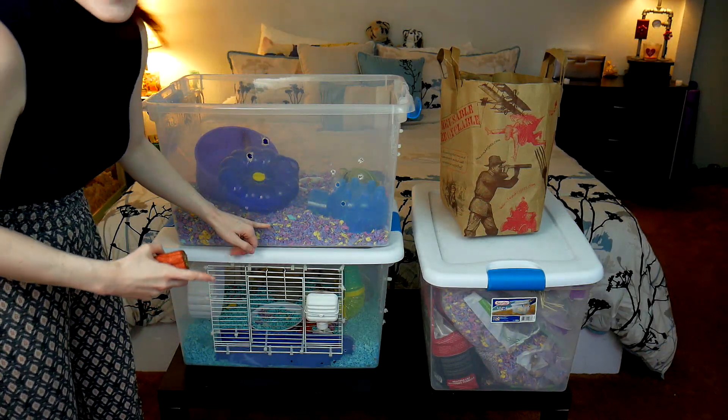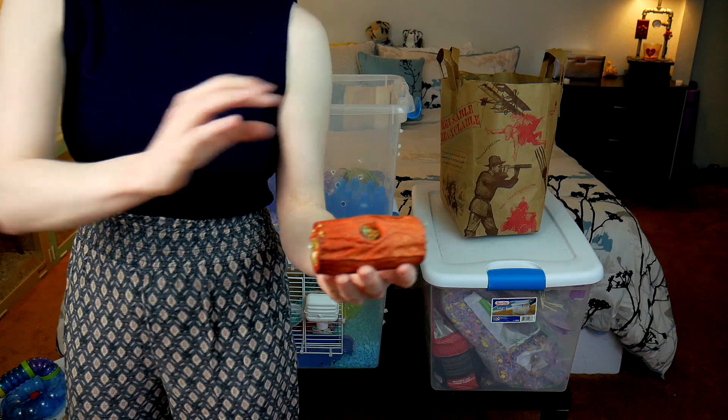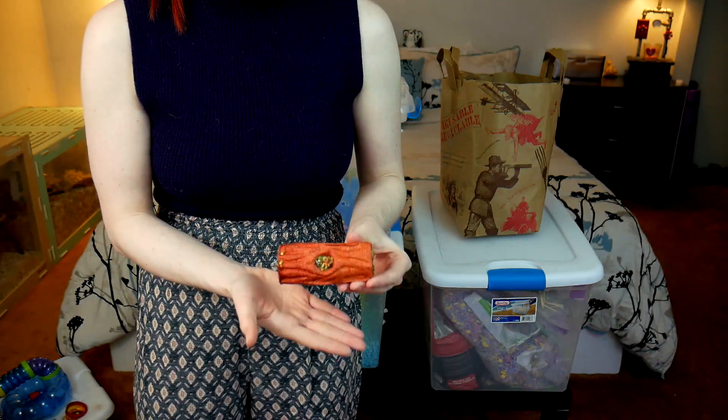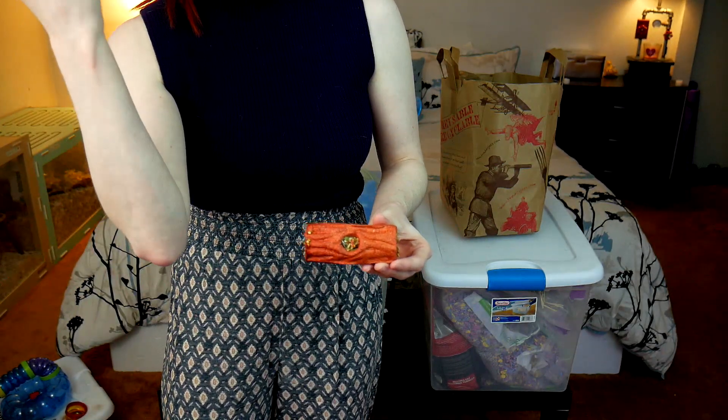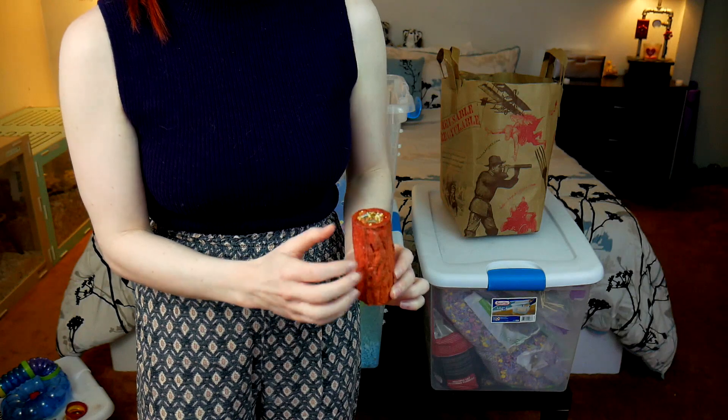The bedding is at least three inches high, so they did provide that. But this is a Snack Shack — it has wood shavings mixed with honey, and it's not really safe for chewing. Some people say it's edible wood, but it's a better idea to avoid these and stick to seeds. If you want enrichment toys, there are DIY projects on YouTube and Pinterest that show how to make foraging toys properly. This will be thrown away.